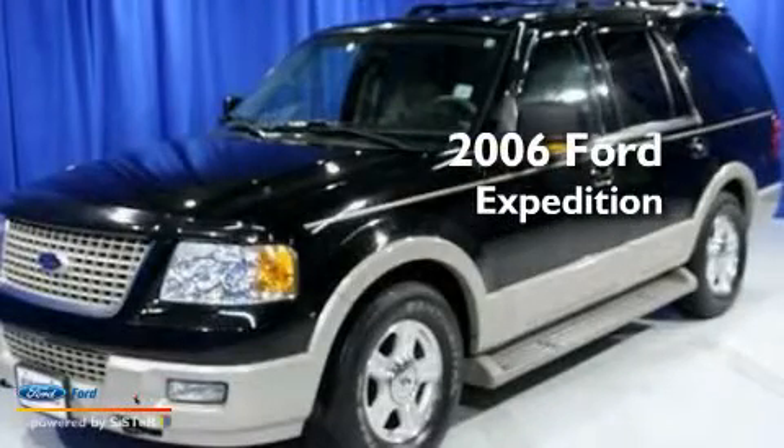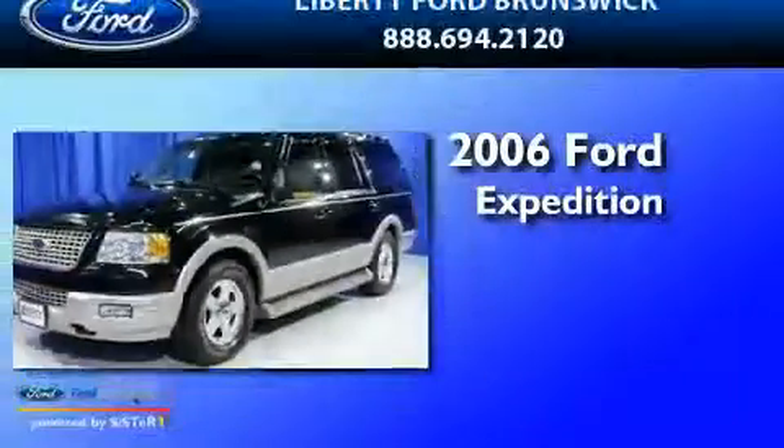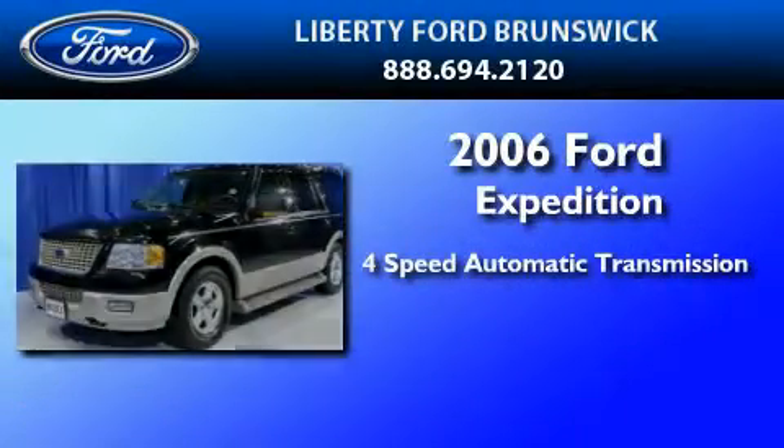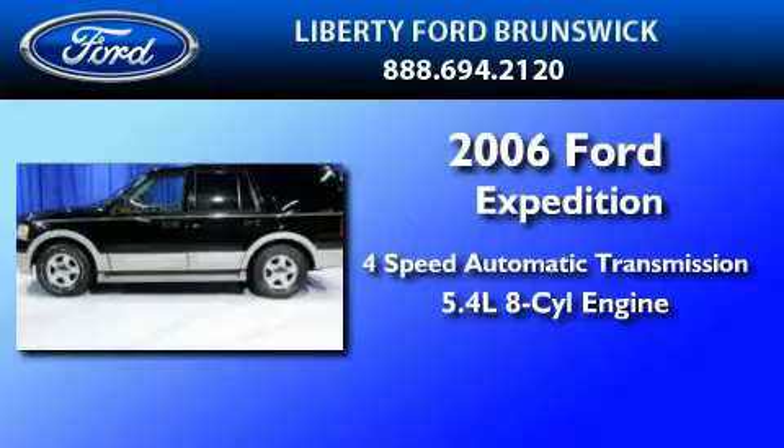This is a 2006 Ford Expedition. This SUV has a 4-speed automatic transmission and a 5.4-liter V8.